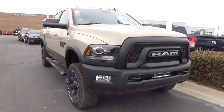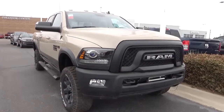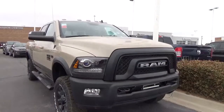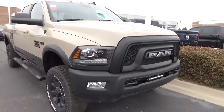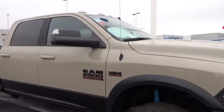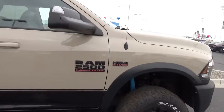Good morning, this is Dennis from Molloy Chrysler Jeep Dodge Ram in Los Lunas, New Mexico. This morning we're going to check out this brand new Ram 2500 Power Wagon — this is a super nice truck. It's in the Mojave Sand color, and you can see the Power Wagon graphics on the side.